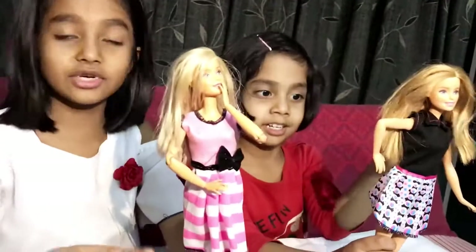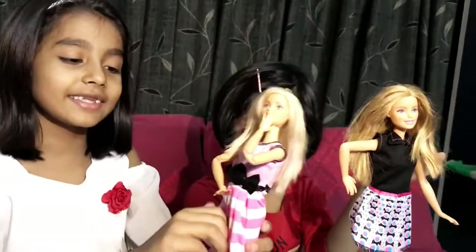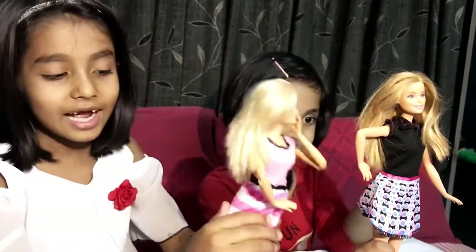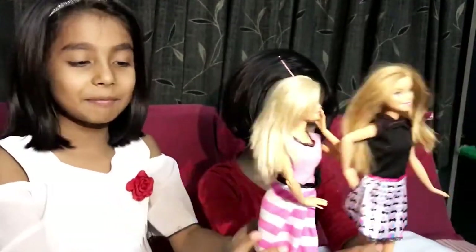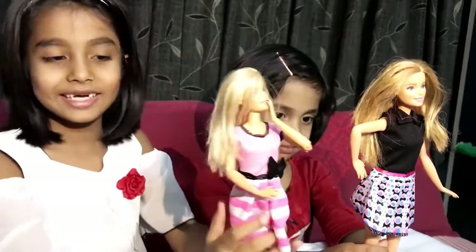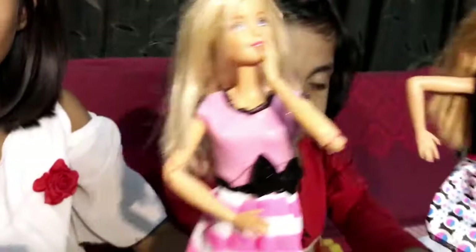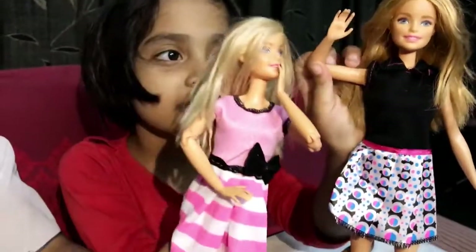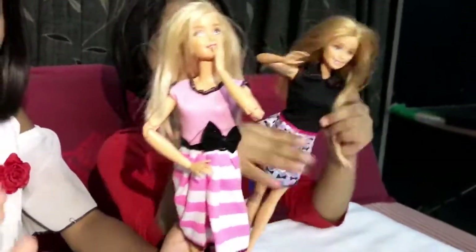Now it's time for the next dress. Yes, these two are the last dresses and they look really cool. As I told you before, this skirt is really soft — it's made out of full cotton. It's so soft.